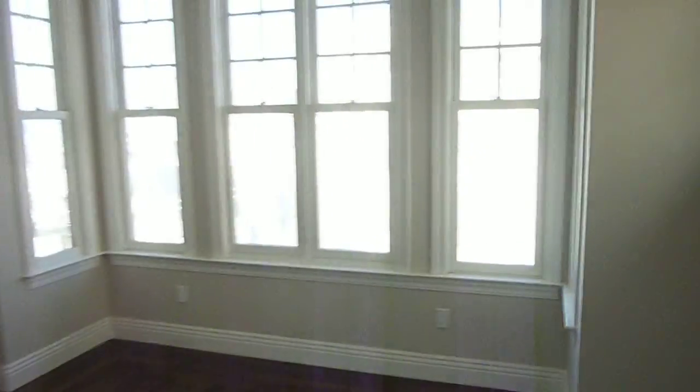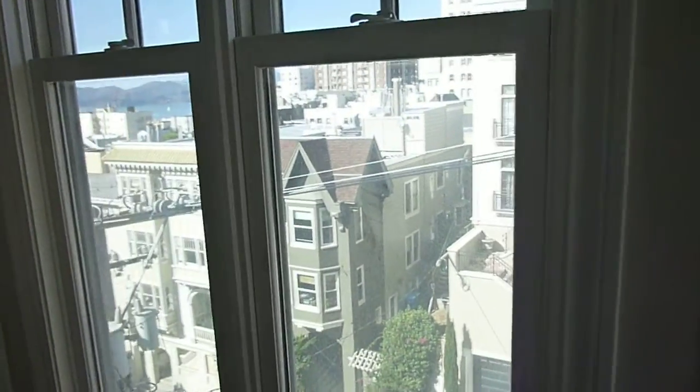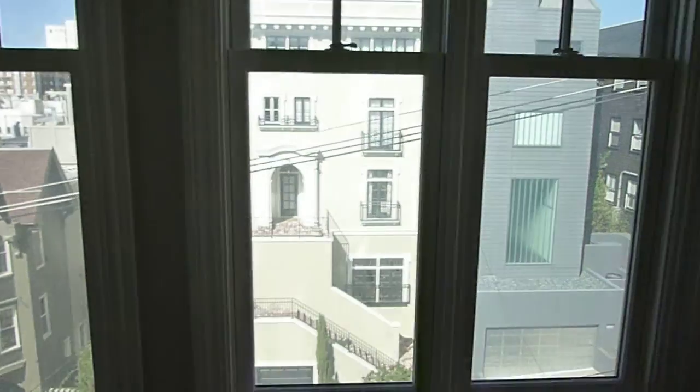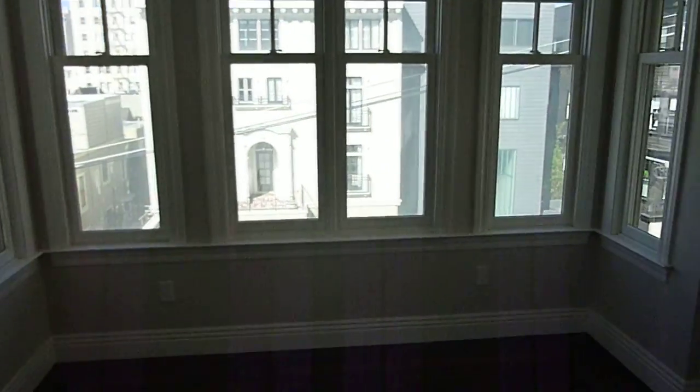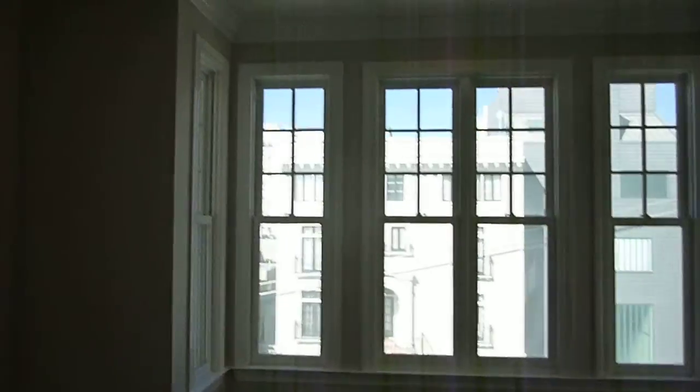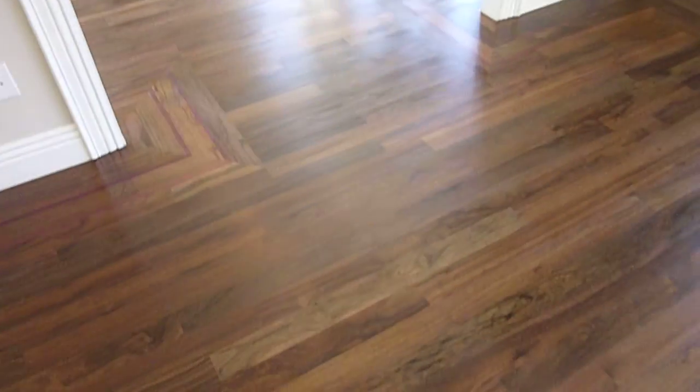We're in the formal dining room or living room — you could switch it up. This unit has some really nice views. You have a full shot of the Golden Gate Bridge from this and the other room, which could be your living room or your dining room. This retains the original squared Tudor-style bay window. There's recessed lighting throughout, high ceilings, gorgeous woodwork, and custom wood floors.